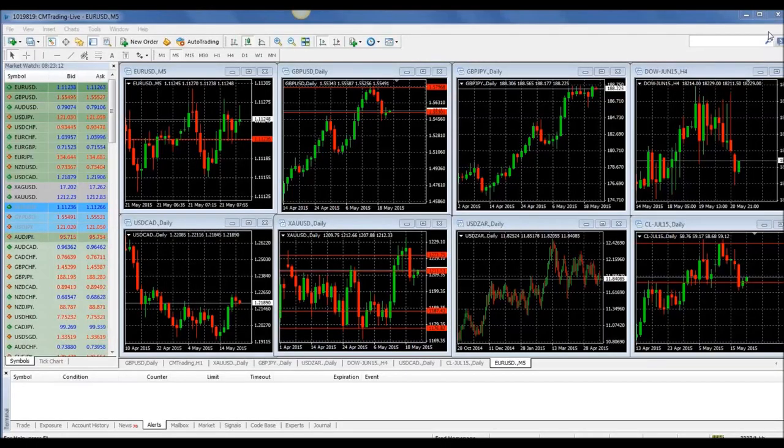Good morning, traders. Welcome to today's market review. This is Fred Raczak at CM Trading. Today is May 21st, 2015, and today is Thursday.